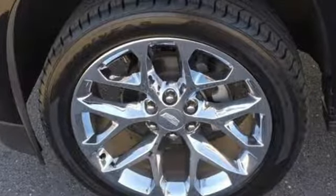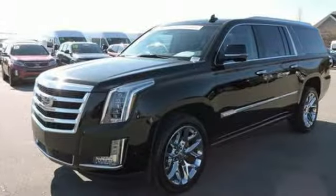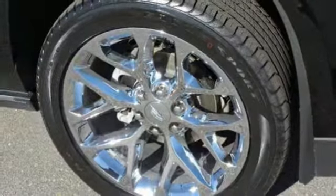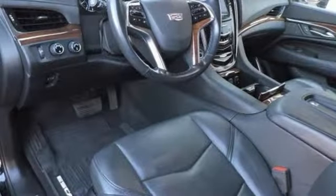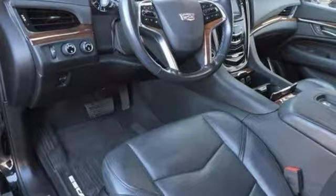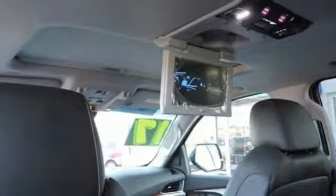It comes with all the amenities you need: Ecotec 3 engine, magnetic fluid-filled shocks, integrated navigation system with voice activation, power tilt-down heated mirrors, heated and ventilated leather bucket seats, automated parking sensors, and entertainment system with Blu-ray.